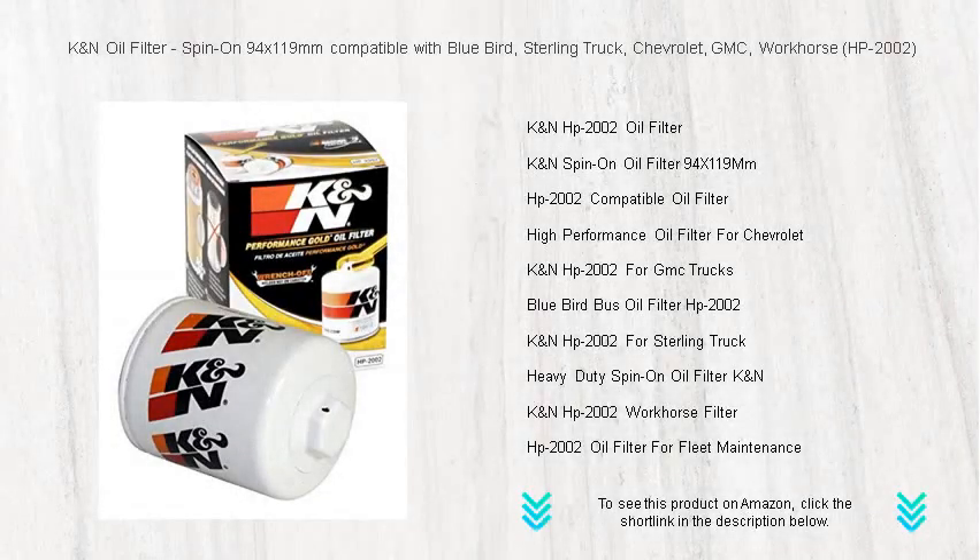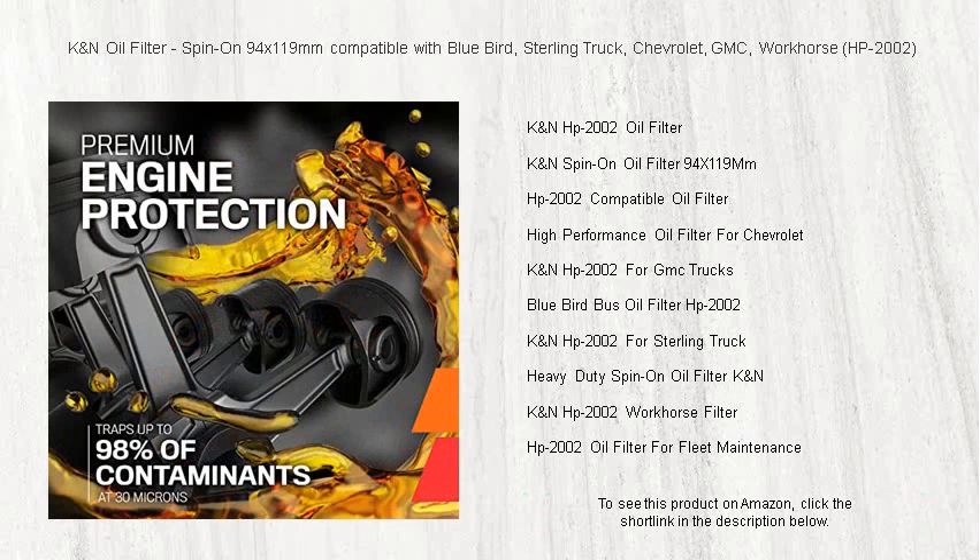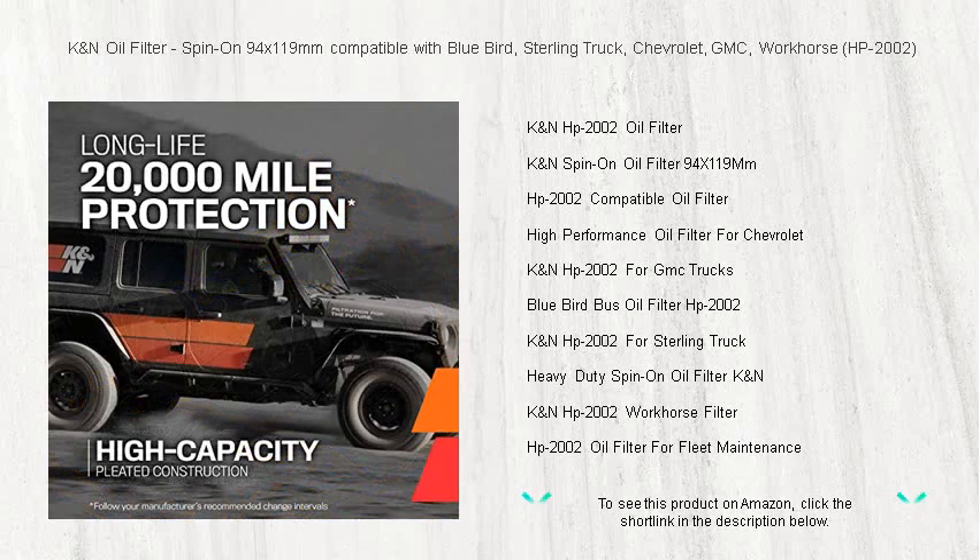Rev up your engine's performance with the K&N oil filter HP-202, the high-caliber spin-on filter sized at 94 by 119 millimeters, ensuring a perfect fit for your Bluebird, Sterling truck, Chevrolet, GMC, or Workhorse.